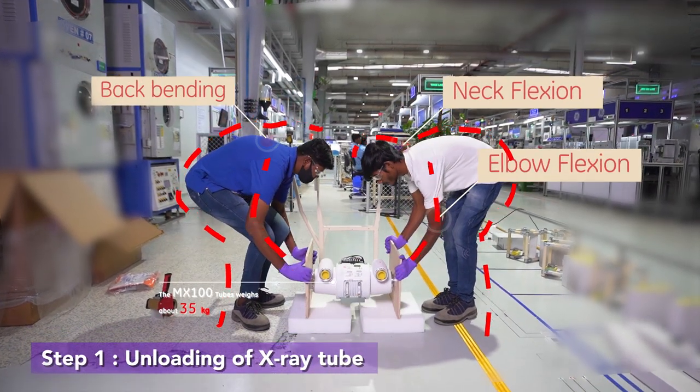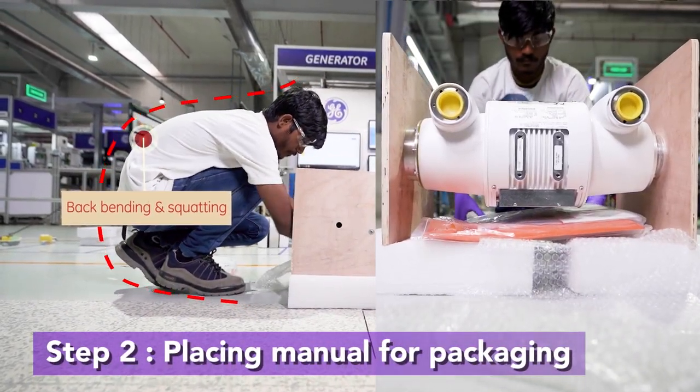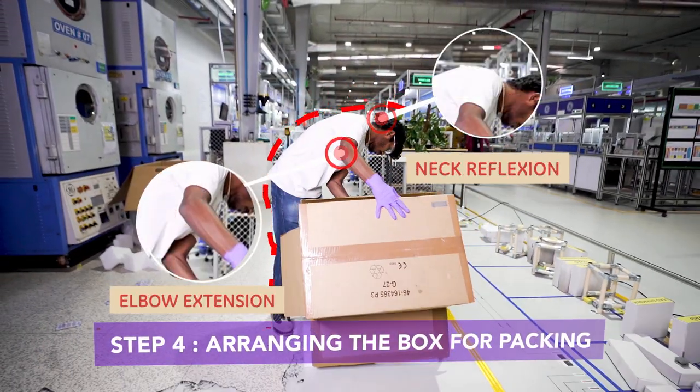The sequence of operation includes unloading of the X-ray tube to the pallet on the ground, followed by placing the manual for packing, wrapping the X-ray tube — all of which happens at the ground level with awkward bends and postures.